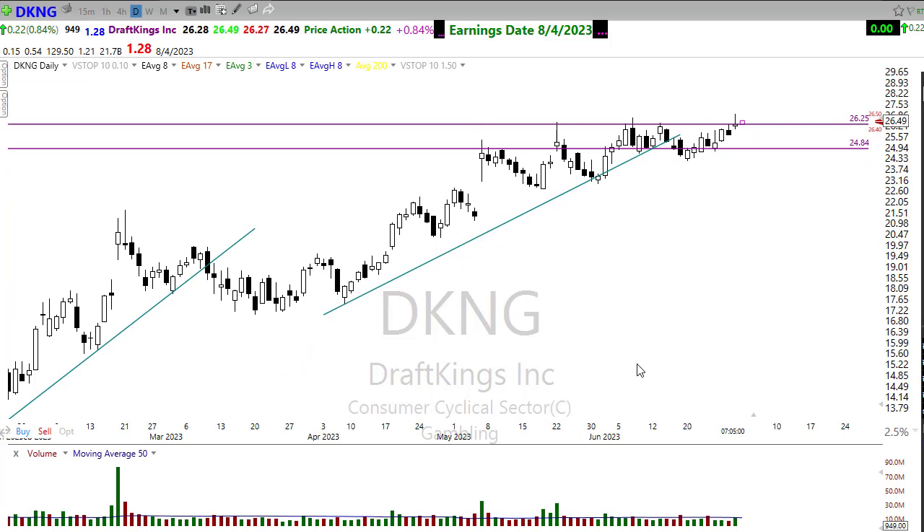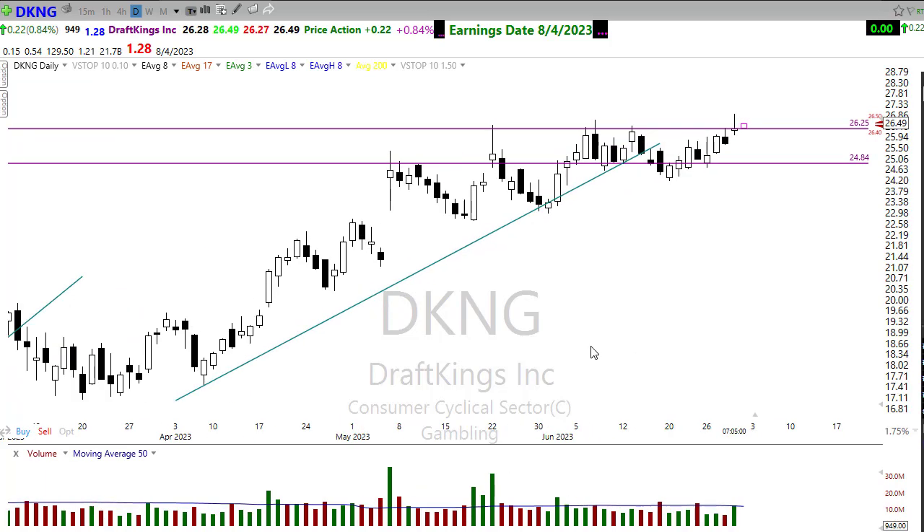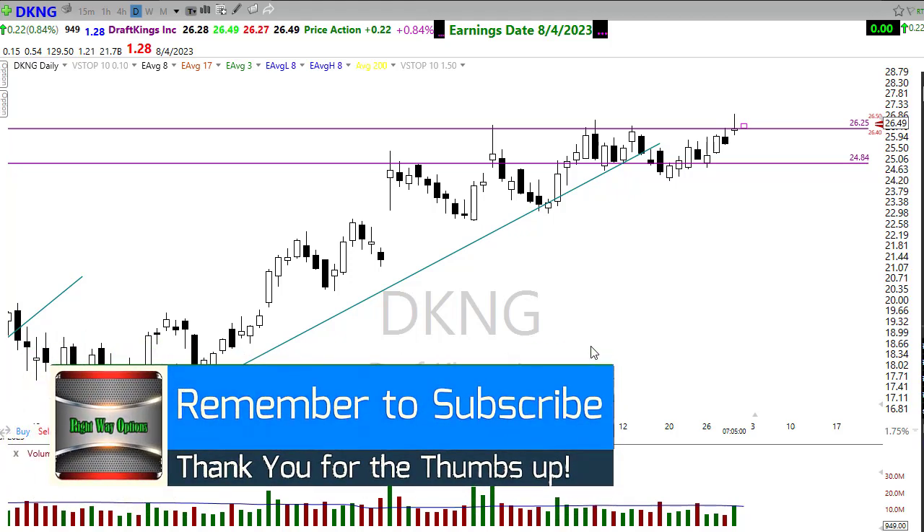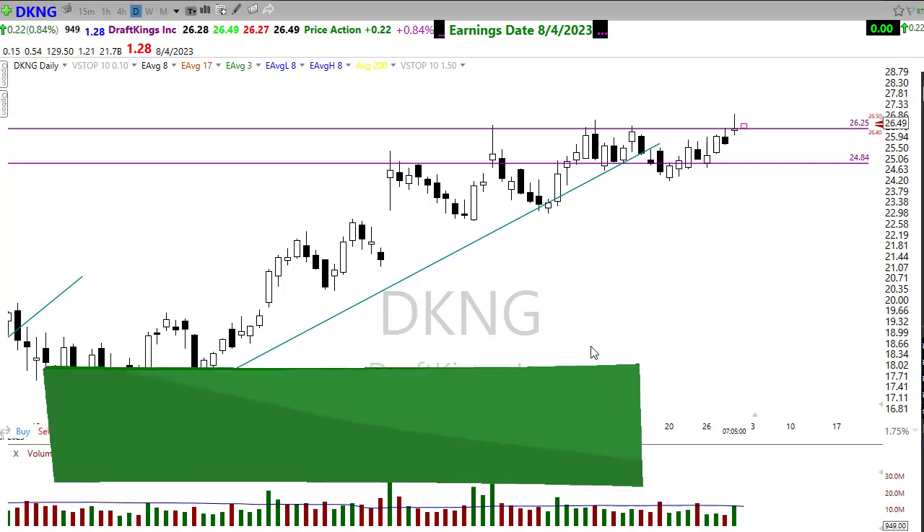With that, everyone — I want to wish you all a fantastic day and great results in your trading. Thank you so much for being here and participating in these videos — it means the world to me. Be careful, be safe, have a wonderful 4th of July holiday, and we'll see you right back here bright and early Wednesday morning.